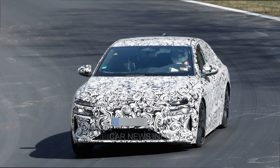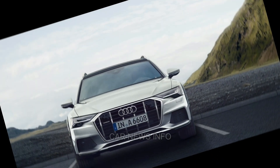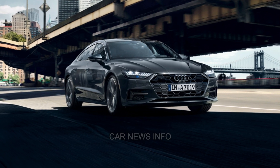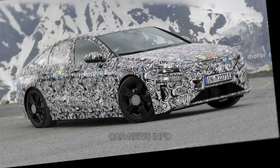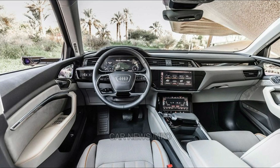Among the trim levels, the Premium Plus 55 with the turbocharged V6 engine stands out for its luxurious features, including a Bang & Olufsen audio system, wireless smartphone charging, adaptive cruise control, lane-keeping assist, and a 360-degree exterior camera system. The executive package adds more lavish touches such as a power trunk lid, multi-color ambient interior lighting, four-zone automatic climate control, heated rear seats, and ventilated front seats.